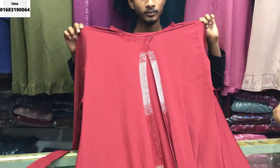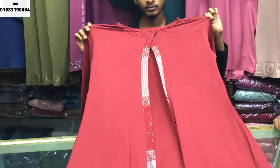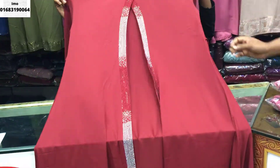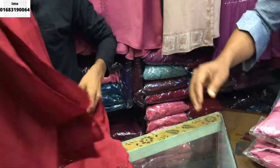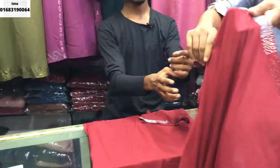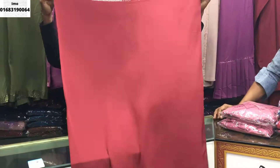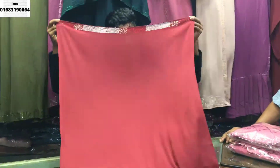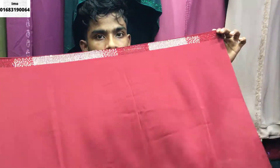How much size is this? This is 12, 14, 15. Here the whole print size is set in here. This is a new design. The fabric is very fine. This is a new design.